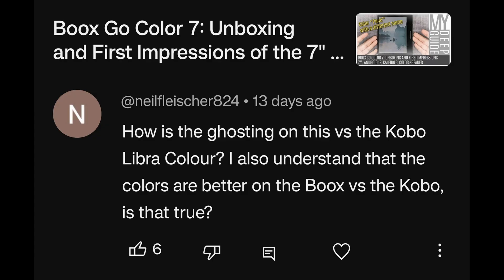How is the ghosting on the Books Go Color 7 versus the Kobo Libra Color? I also understand that the colors are better on the Books — is that true? No. The colors are better on the Kobo Libra Color, definitely. It's close but definitely better on the Kobo Libra Color. And the ghosting is better on the Kobo Libra Color as well, depending on which app you use. In NeoReader, with a specific set of settings on the Books Go Color 7, you can get perfect ghosting-free performance like you do on the Kobo Libra Color — you can see exactly what settings to use in my in-depth review.